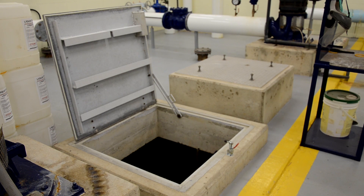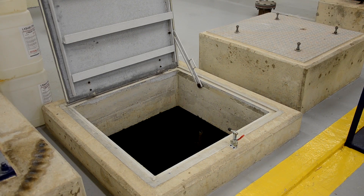After disinfection and the addition of sodium silicate, the now treated water is stored in an underground reservoir on site. This reservoir allows for the bulk storage of water and gives contact time for disinfection to occur.